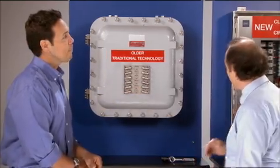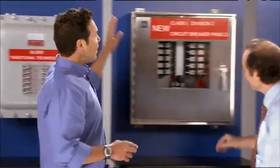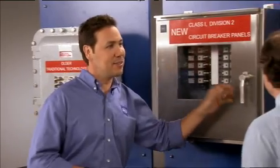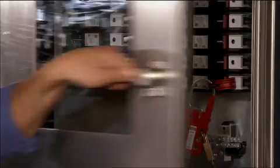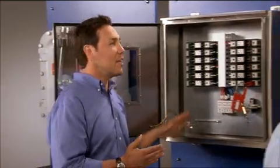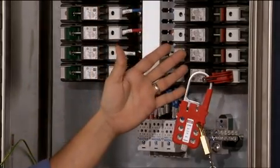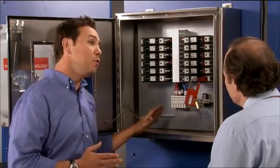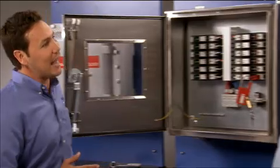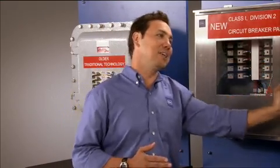I see you've got one of the newer panels here. This is a new patented product from Stahl. How long does it take to open this up? Just watch. Want to see that again? You mean that's it? Since all the internal components are factory sealed, there are no exposed contacts. On this stainless panel, instead of removing and reinstalling 25 bolts for access, all you do is turn a latch. So how long would it take to change a breaker here? About 15 minutes, Jim.